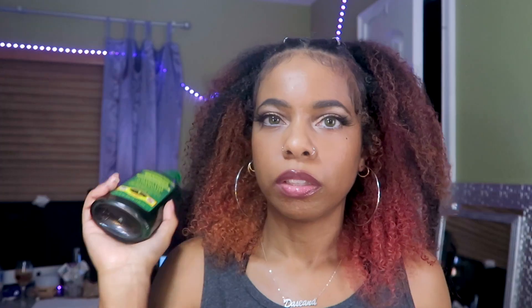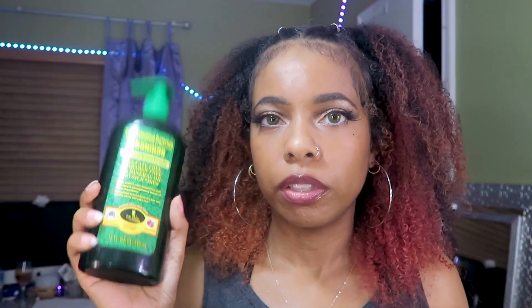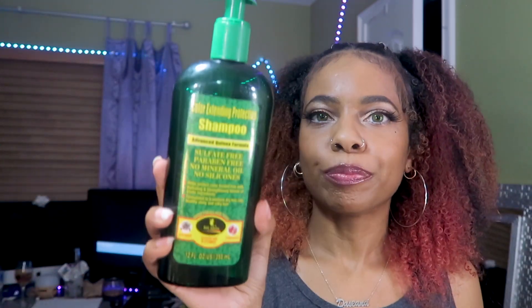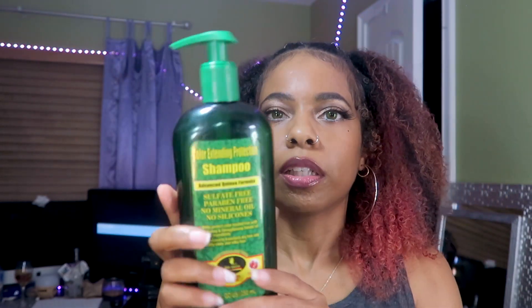So this is the shampoo — it's by Deity America. I've been using a lot of their products and actually been using their products for years, so if you've been watching my videos you've probably heard me talk about them. This is a color extended protection shampoo, good for color-treated hair, which I have.